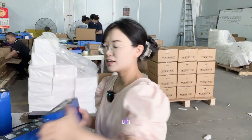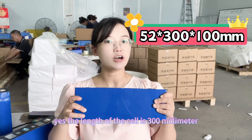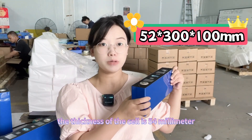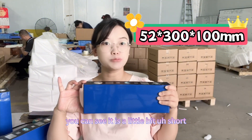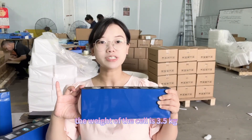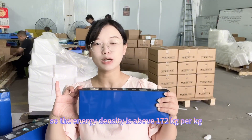You can see this type of cell is very long. The length of the cell is 300 millimeters, the thickness is 54 millimeters, and the height is a little bit short at 100 millimeters. The weight of the cell is 3.5 kilograms.